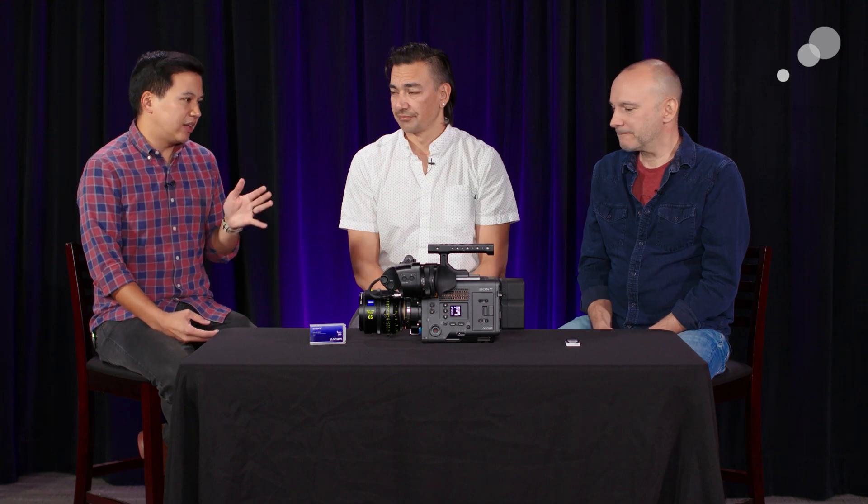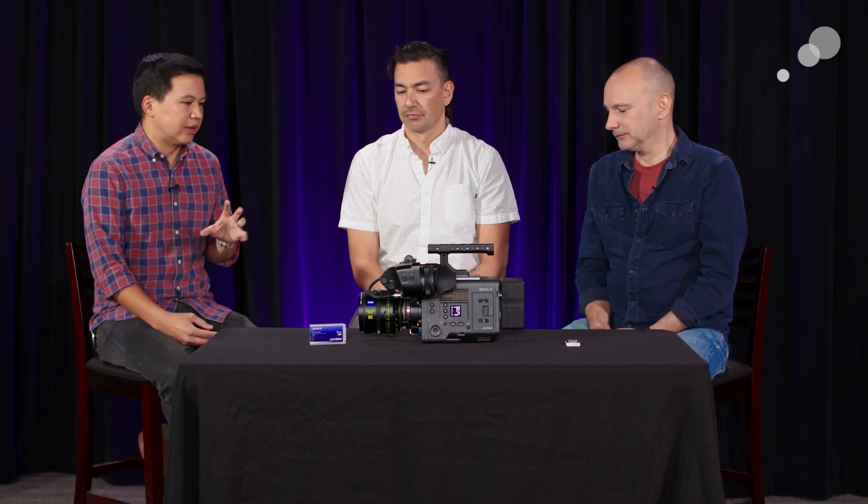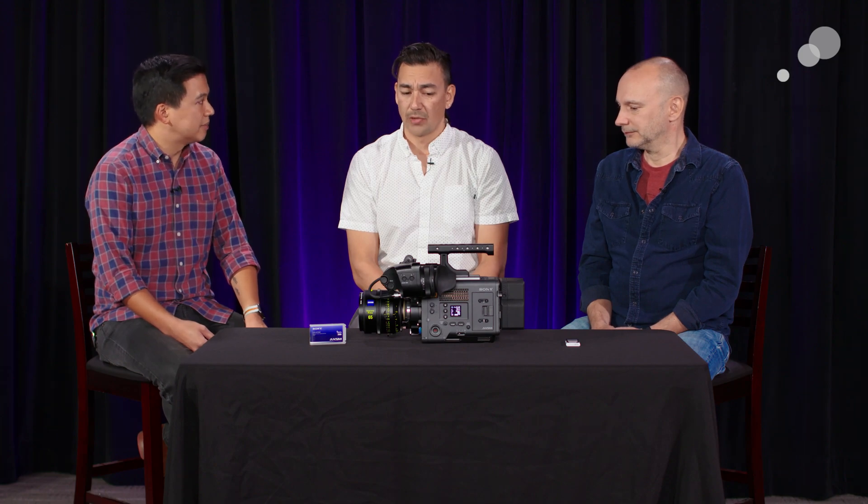Tim, as a DIT pixel-peeping and looking at scopes, I want your input on image quality — skin tone, highlight roll-off, shadow detail. We put it through its paces for sure. Very clean blacks. The highlights roll off very beautifully, and especially the skin tones just kind of roll off very gracefully. We put it through shooting underwater, drones, sunrises, sunsets, shooting in forests going from very dark into direct sunlight, and everything's holding very, very well. Just being able to shoot in any conditions at any time is key.